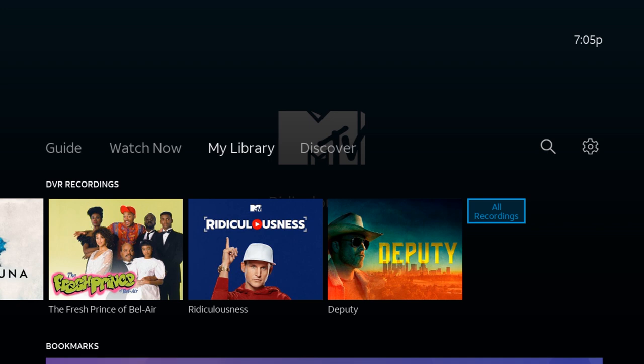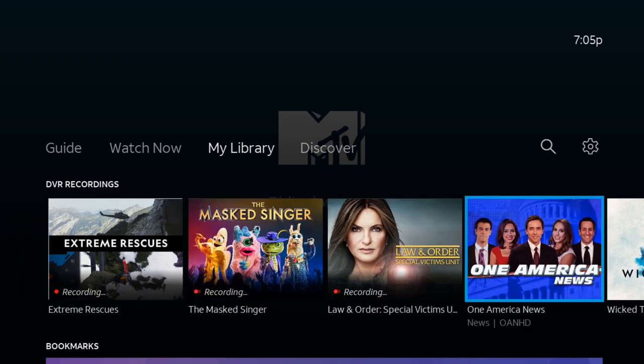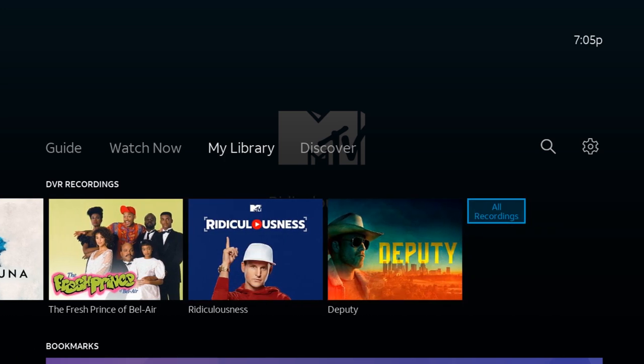If you are using an Amazon Fire TV Stick, All Recordings is going to be all the way to the left. On a Roku Express it is all the way to the right. So let's click on All Recordings.